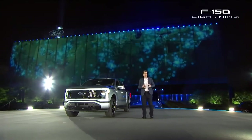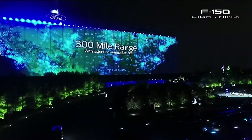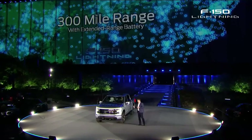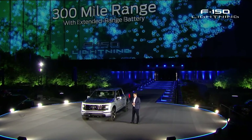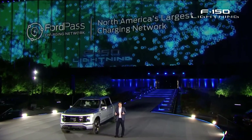Range will never be a concern with this truck — you charge it overnight. With the extended-range battery, we include as standard dual onboard chargers that make charging go really fast. You roll out in the morning with the electric equivalent of a full tank of gas. And if you need to charge on the go, you'll have access to the largest public charging network in North America, thanks to Ford.